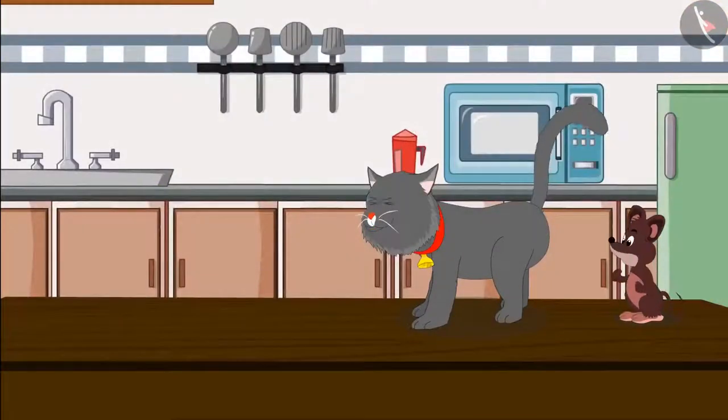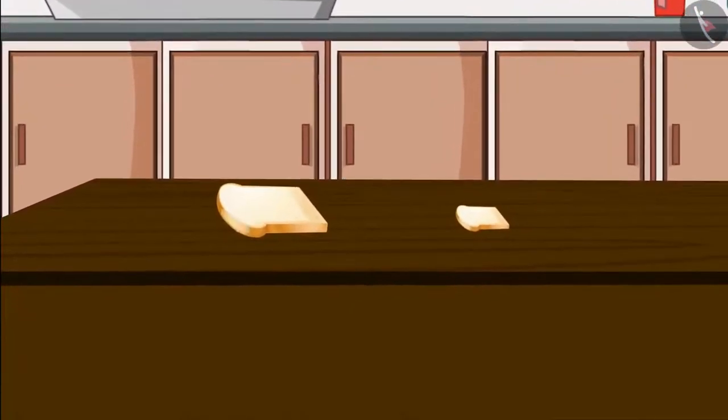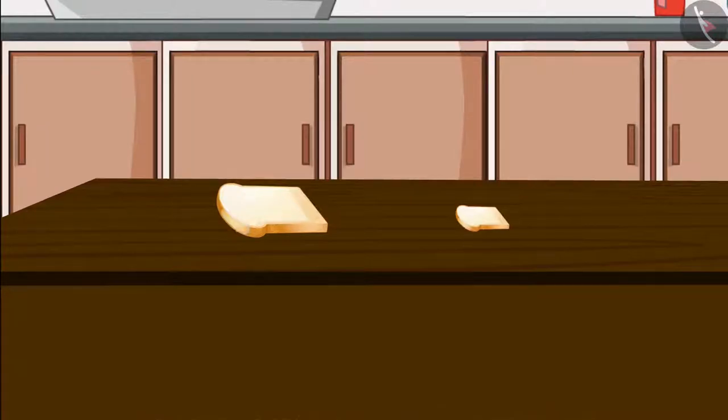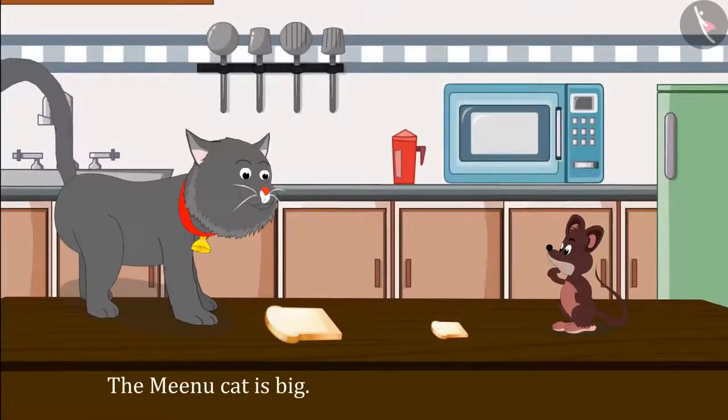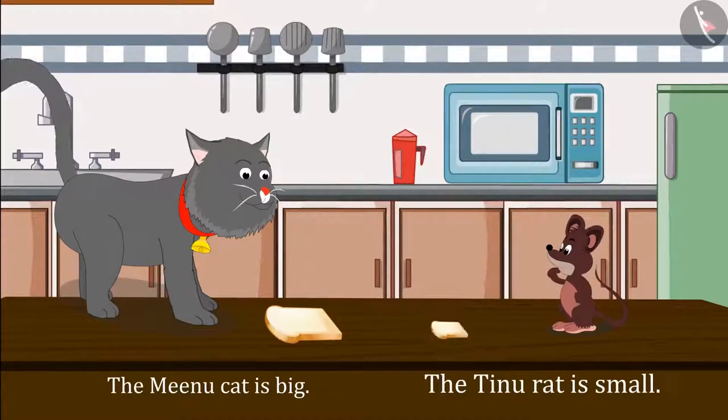Both Minoo and Tinoo go to the kitchen. Two breads were kept there — one small bread and one big bread. Children, can you tell which of these is the small bread and which one is the big bread? This bread is big and this one is small. Minoo the cat is big among them, so she takes the big bread. And Tinoo the mouse is small, so he takes the small bread.